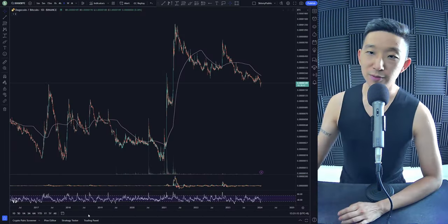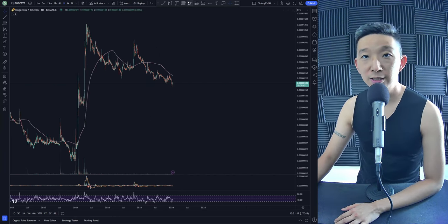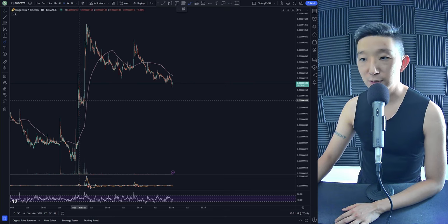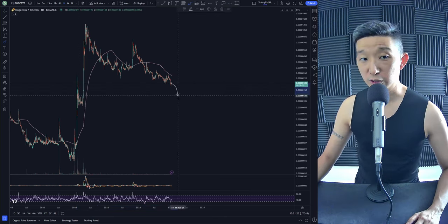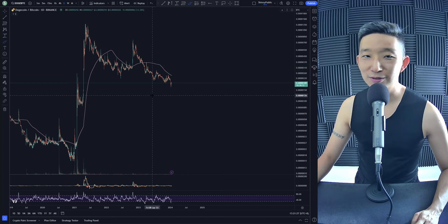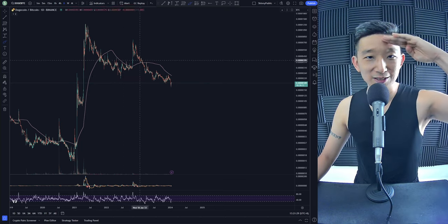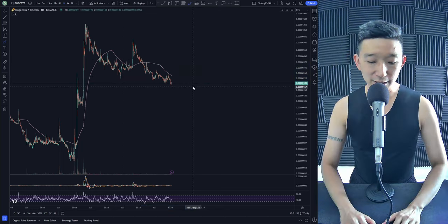Dogecoin against BTC. Here we are for Dogecoin. We've been in a downtrend. We're under the skinny pink line. I think we could be heading towards sub-100. We're at 189, so there's still a long way to go. We're still in a downtrend, so we respect the skinny pink line. As long as it's under it, we remain with a bearish bias.